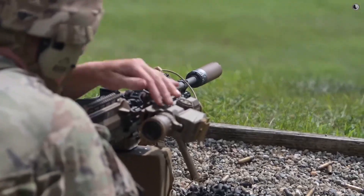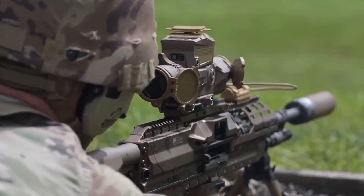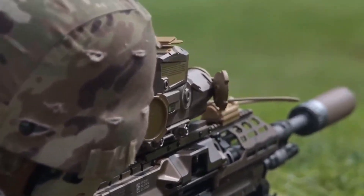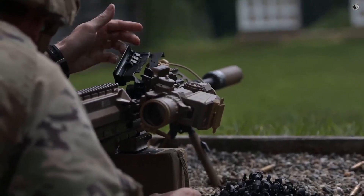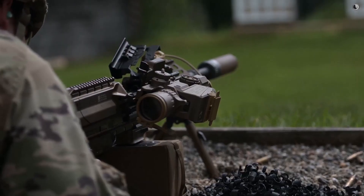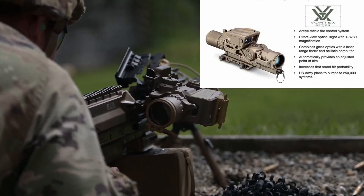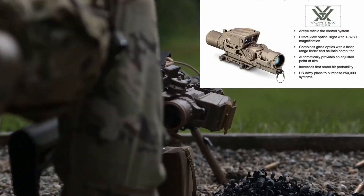But the revolution isn't just the bullet — it's the XM157 fire control system, developed by Vortex Optics. This isn't just a scope; it's a computerized targeting system. It has a laser range finder, a ballistics calculator, and atmospheric sensors all in one unit.